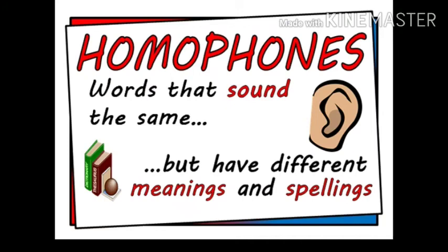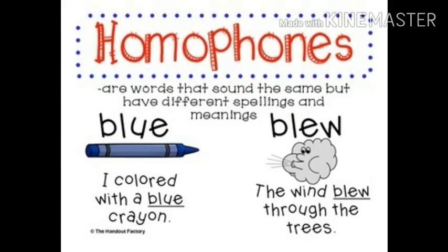Dear listeners, today we shall learn something new: homophones. Homo means same, phone means sound — words that sound the same but have different meanings and spellings. For example, blue and blew. The first one is used for color, spelled B-L-U-E.